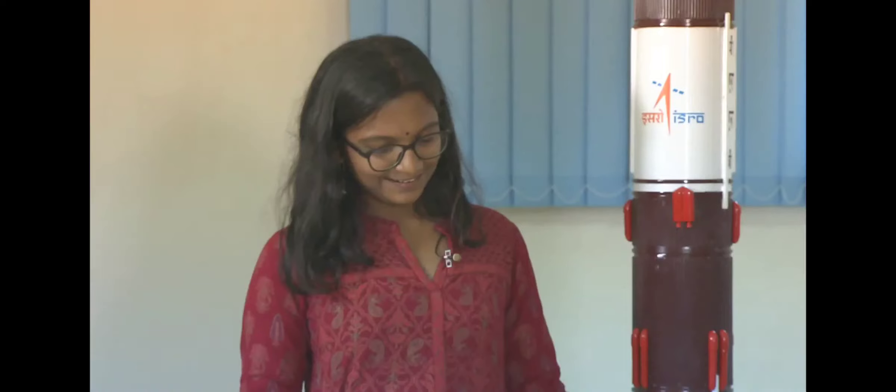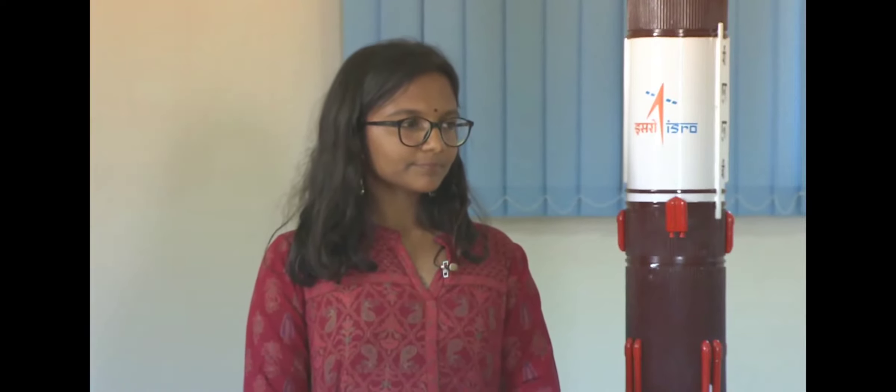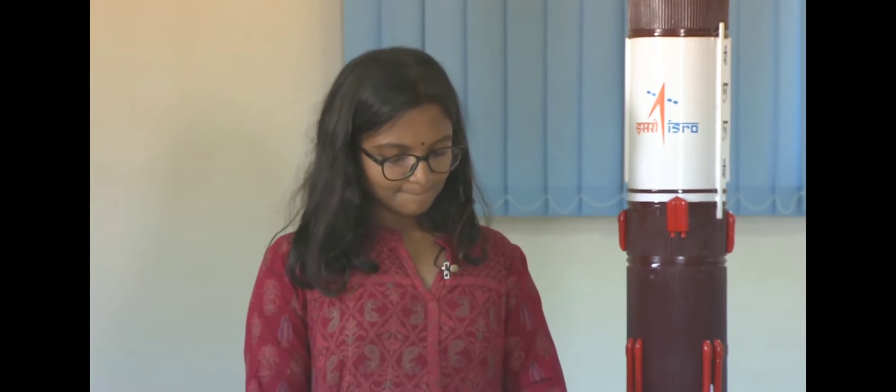Thank you and good morning viewers. First of all, let me tell you that Aditya L1 is a multi-wavelength, multi-instrument, and multi-directional mission. Multi-wavelength because it works in X-rays, UV, and visible. Multi-instrument because there are seven experiments on board. And multi-directional because it looks not only in the Sun direction but also around it.